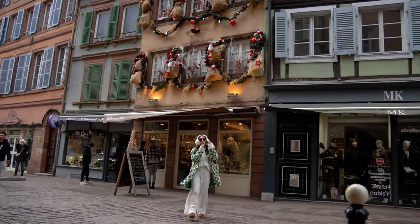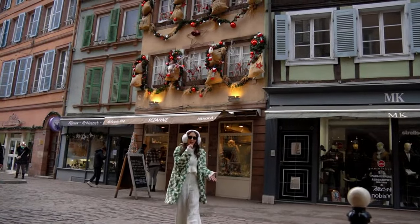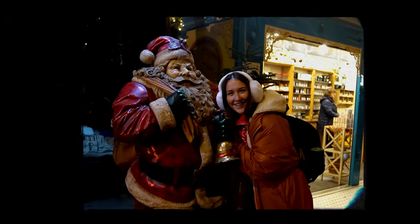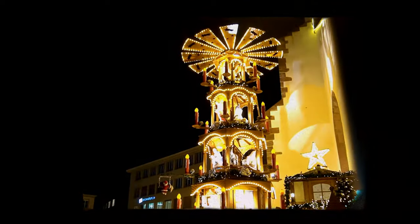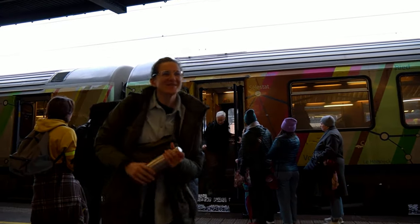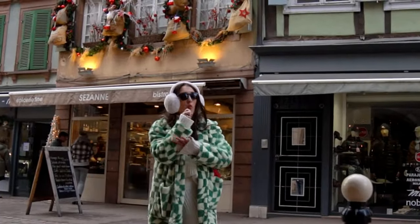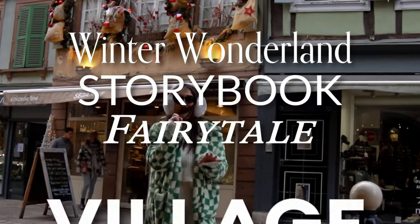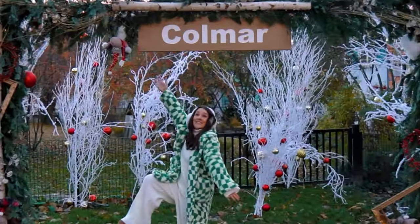Bonjour and bienvenue to part two of this Christmas series. Welcome back guys — if you didn't already check out the last episode, go check it out. We spent a very merry 12 hours enjoying Basil's Swissmas. But today, after a very short 45-minute train journey, we have arrived in the beautiful Alsace region in France. Welcome to Colmar.